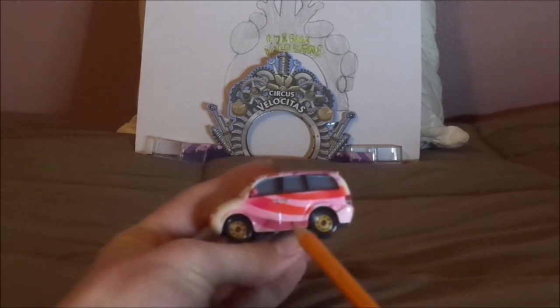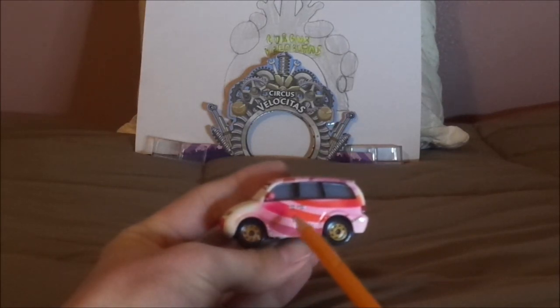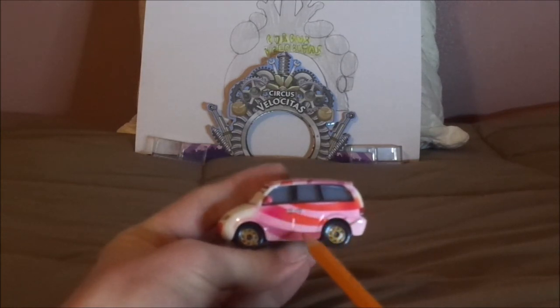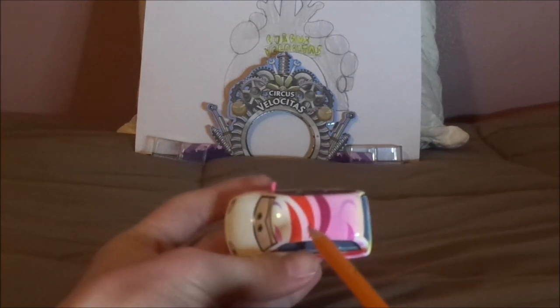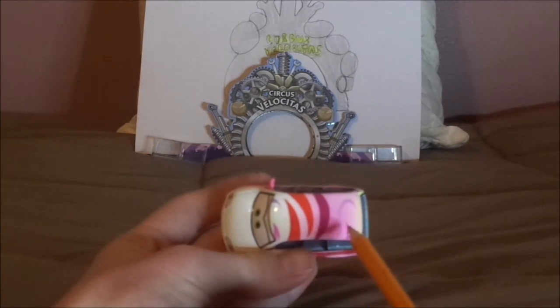And on both sides, we have the gold rims on the black wall tires and her doors, and pink with red and purple stripes. And on the hood, we have a bit of white and pink background with red and purple stripes.